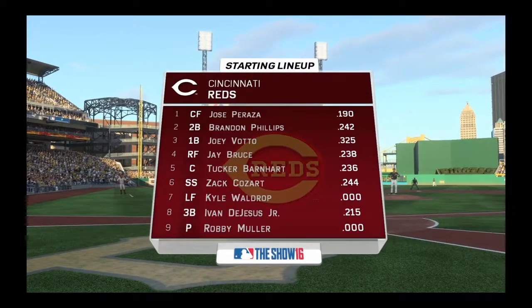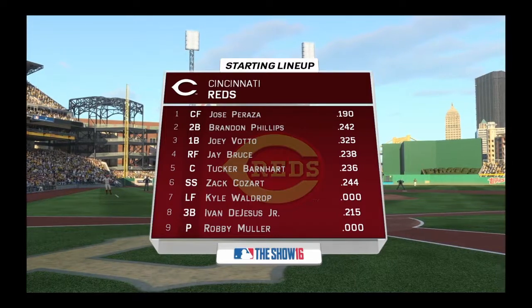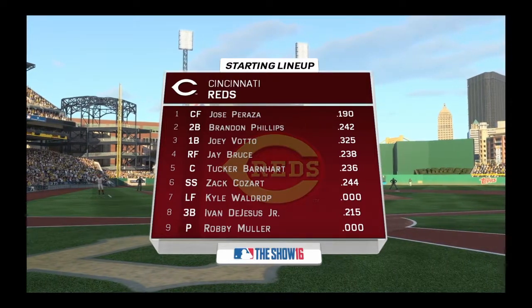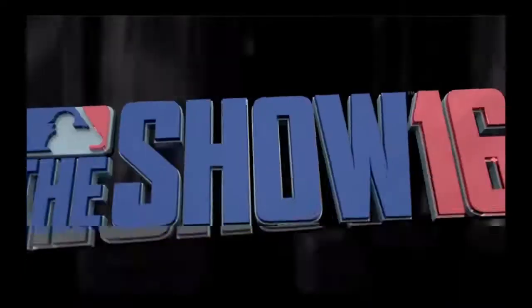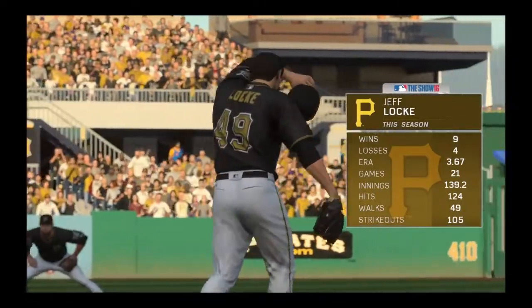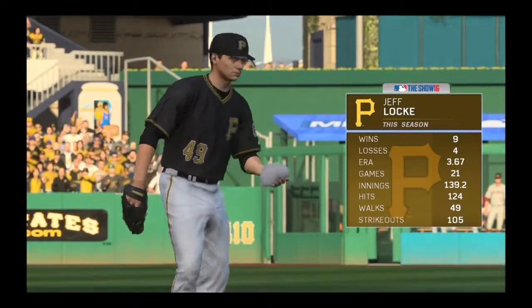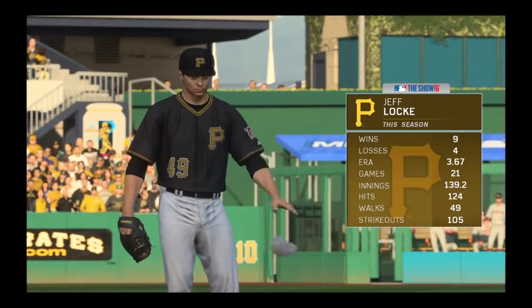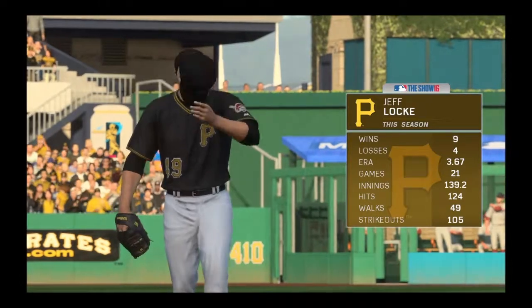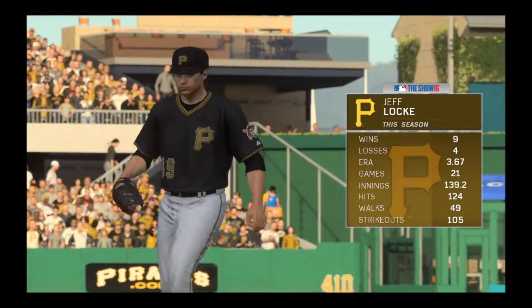Let's take a look at the Cincinnati Reds' starting lineup. The key for them to win this series opener — this is not a team that hits a ton of home runs; they don't rely on the long ball to get it done. So they've got to get guys on, get them over, and then get them in. Jeff Locke, the New Hampshire native, will be the starter here. In his last start, he won his ninth game of the season, so he's going for double digits in this one.